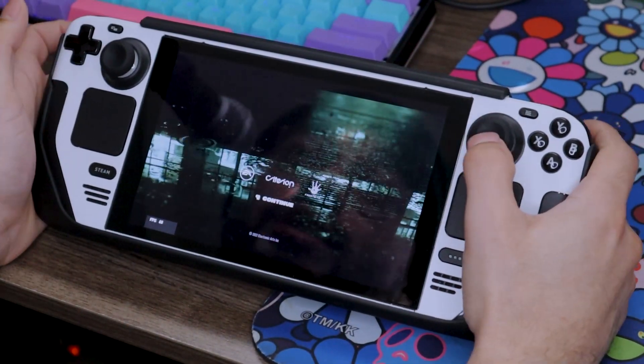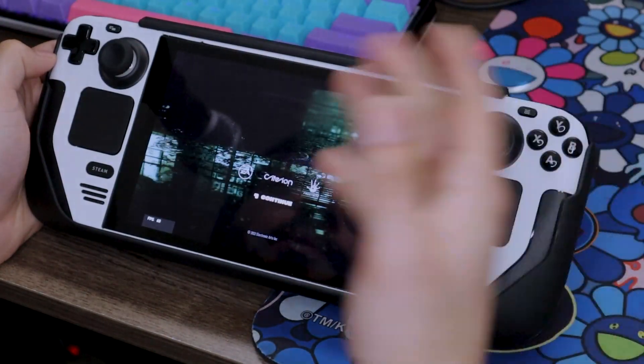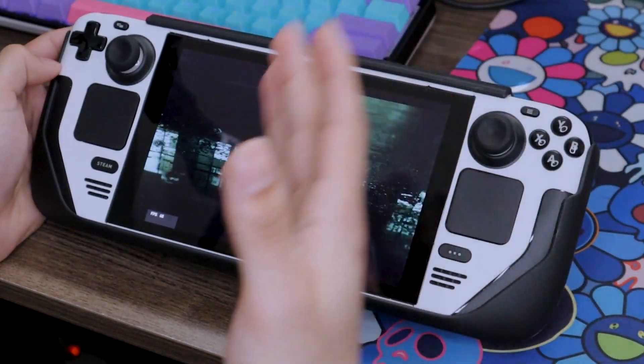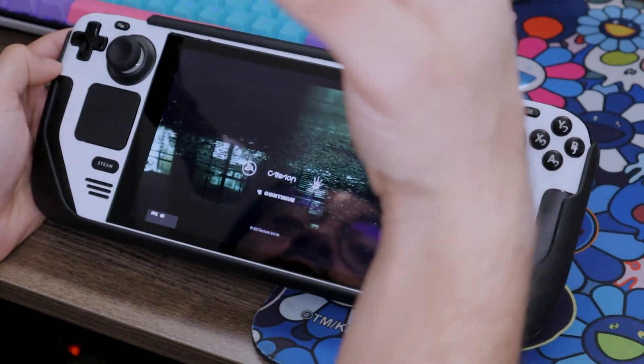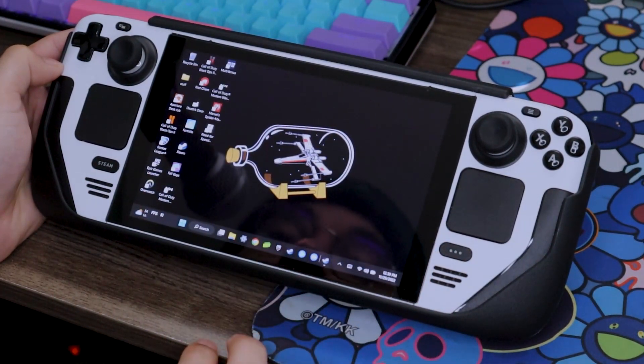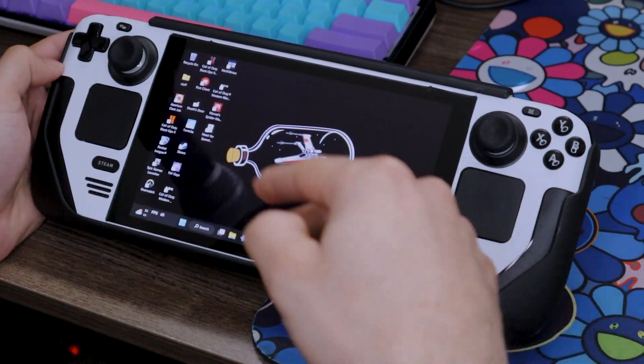It did alright on docked mode — we're talking like 30 to 40 frames, sometimes 60, depending on what was going on in the game, depending on how fast the cars were. The faster the car, the more stuttery or laggy the game looked. This game does support features like FSR. I'm playing this off of the EA desktop app, and I added the launcher to Steam and then launched the game that way.